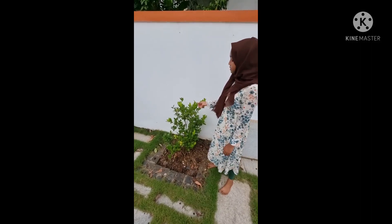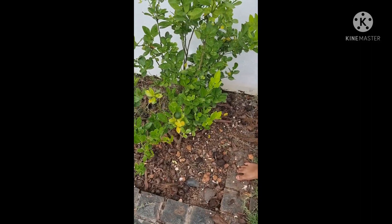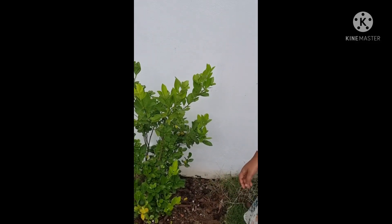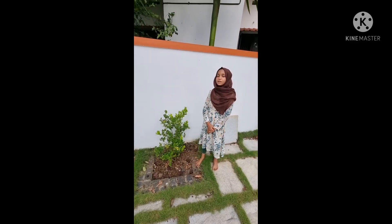We planted it before 6 months ago and it already started giving us Nandridge. It is very sour but good for making juices and as a snack.